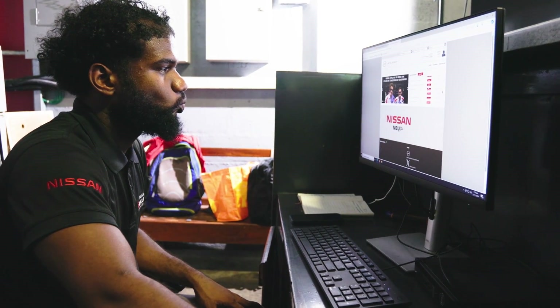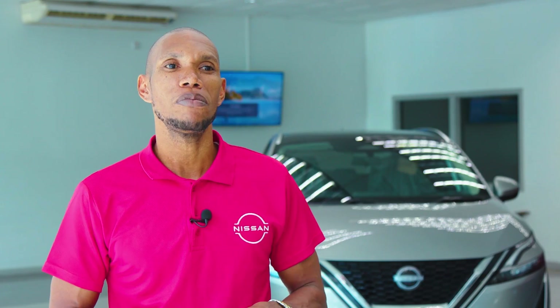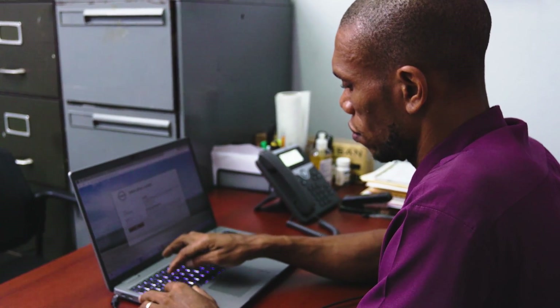We are held accountable by Nissan as to our progress. For example, if I were to lapse on my training, I get an email telling me that I have not yet completed certain modules and I have a deadline to complete them. What they try to do is ensure that we stay on top of the latest information and the latest technology.